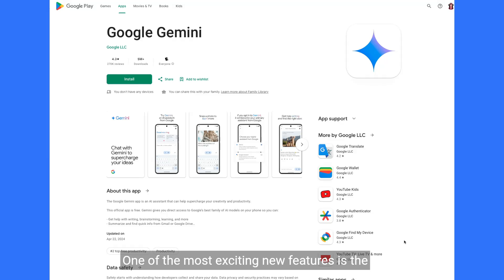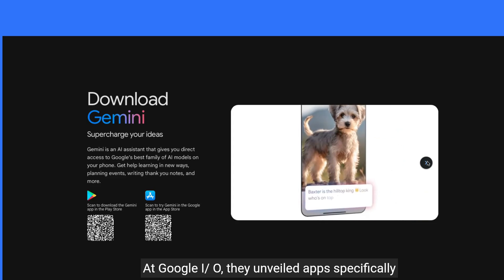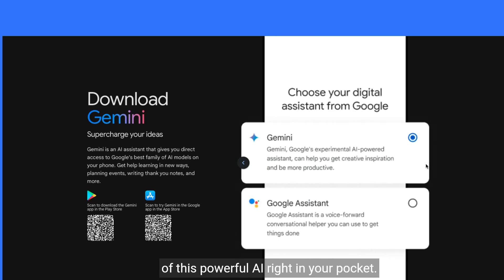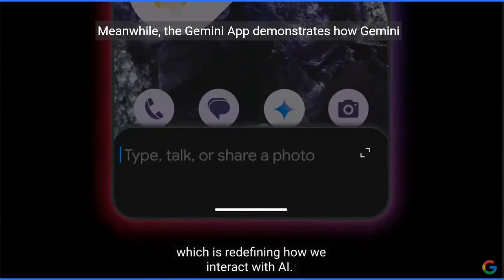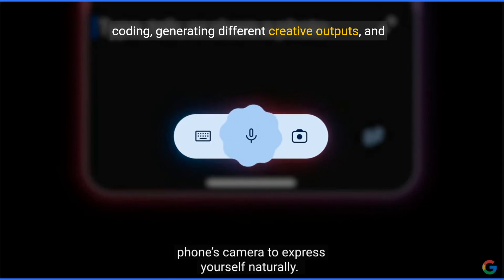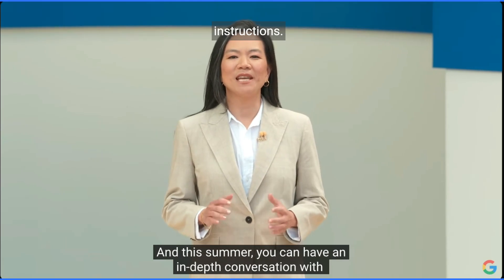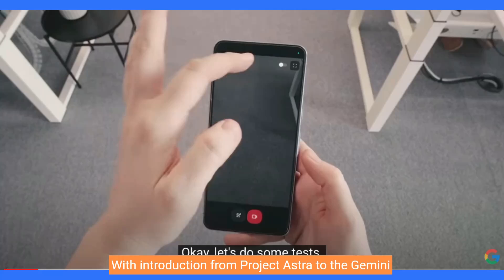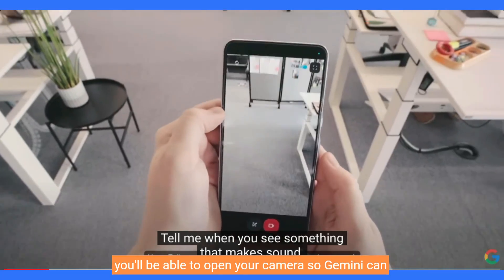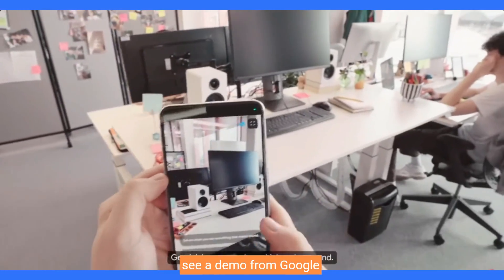One of the most exciting new features is the arrival of Google Gemini apps. At Google I/O, they unveiled apps specifically designed for Gemini, allowing you to take advantage of this powerful AI right in your pocket. The Gemini app demonstrates how Gemini can be used for even more complex tasks, such as coding, generating different creative outputs, and understanding and responding to complex instructions. With Project Astra integrated into the Gemini app, you'll be able to open your camera so Gemini can see what you see and respond to your surroundings in real time.